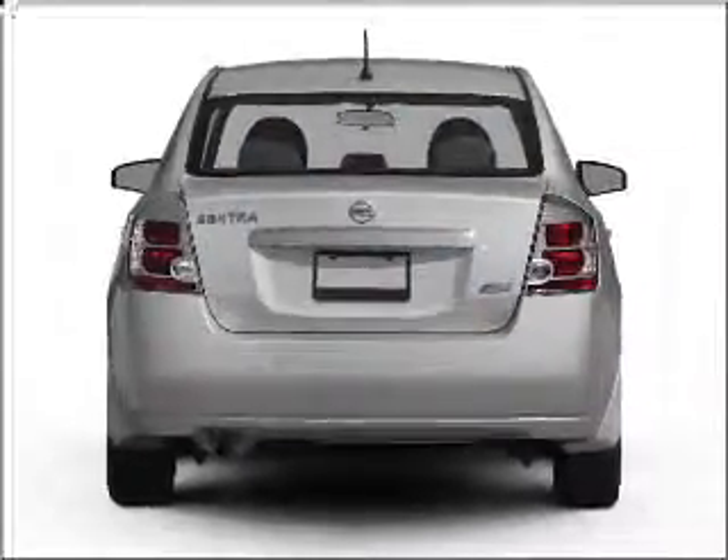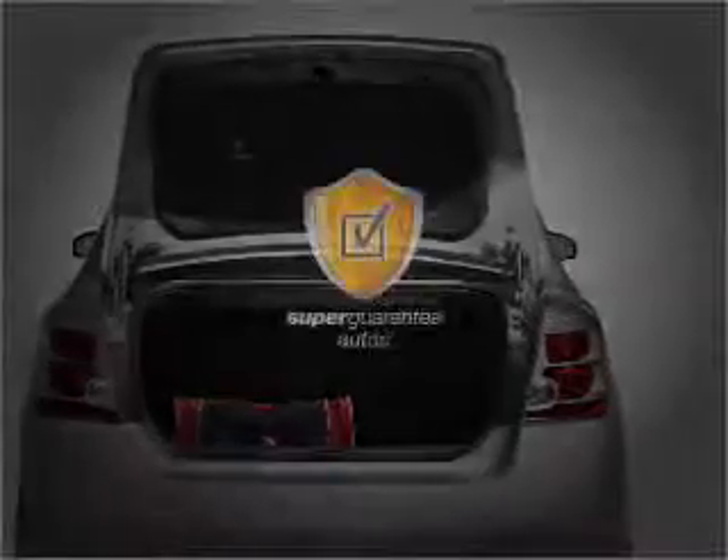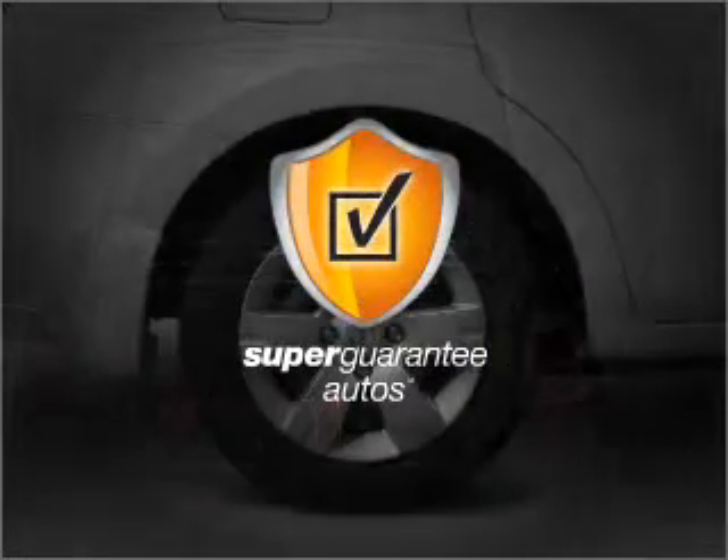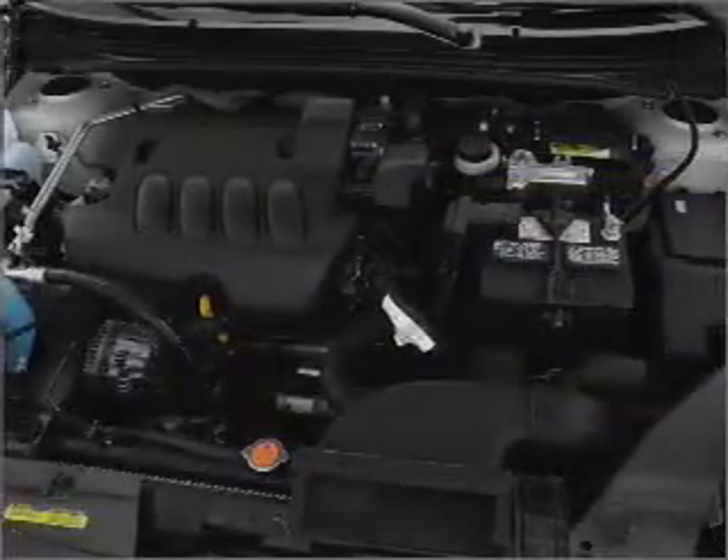With an efficient four-cylinder engine connected to a smooth shifting transmission. This vehicle qualifies for our free Super Guarantee Autos Vehicle Warranty Program. Buy a vehicle and get a free warranty from us only at everycarlisted.com.